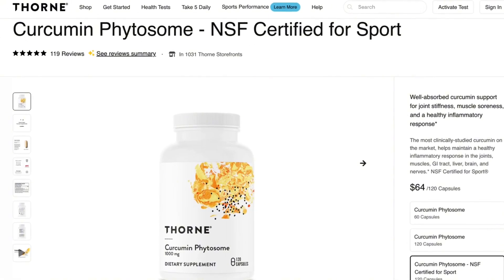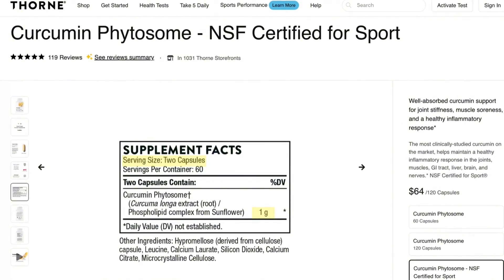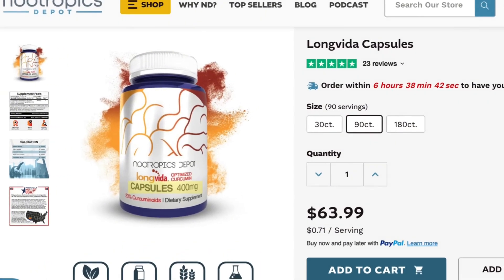On brands: for Meriva, I'm using Thorne's Curcumin Phytosome. It's a great, super high-quality product — NSF-certified, which is the highest bar for testing — and it has 500 milligram capsules of Meriva so you can split it up to two times per day. However, if you want to go the Longvida route, the best high-quality, tested, yet cost-effective version I found is Nootropics Depot. They have great 400 milligram tablets of Longvida if you're looking for more of that cognitive effect.